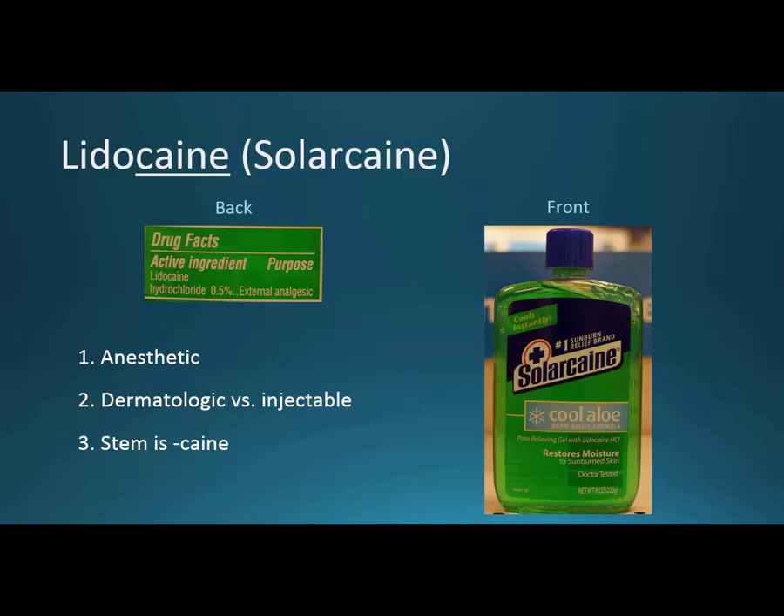These over-the-counter products are safe over-the-counter because they're topical. But if you're talking about using something systemic — some kind of injection — then lidocaine would be by prescription, used by a paramedic, physician, or similar. And again, back to the stem: the caine is what connects benzocaine and lidocaine in the same class. The original cocaine is how many students remember it because it's something they're familiar with from movies and things like that.